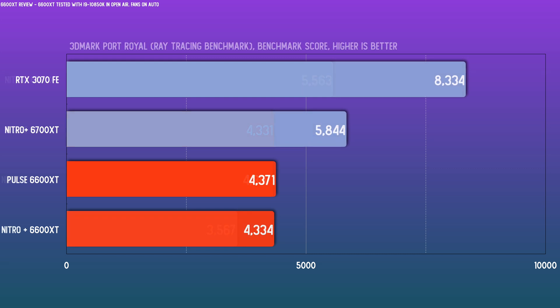Cutting over to 3DMark Port Royal, the 5600 XT is dropped here because it can't ray trace. Just to give an idea of where these cards stack up, I threw the 3070 FE's score in. These cards wouldn't be a good choice for ray tracing titles — for that I'd look more towards the 3060 and 3060 Ti in this performance bracket. Either of these are still better than the 5600 XT in that regard, since that card's not equipped for RT at all.